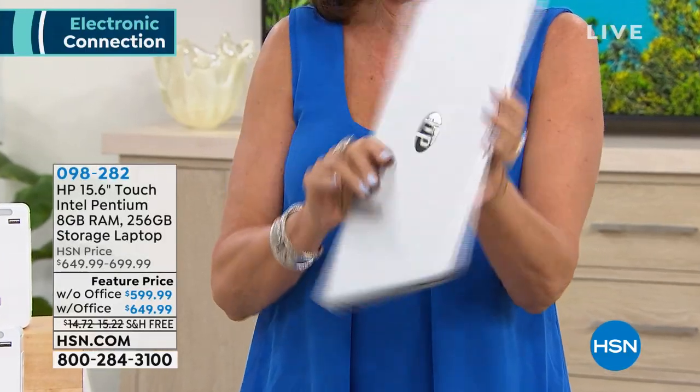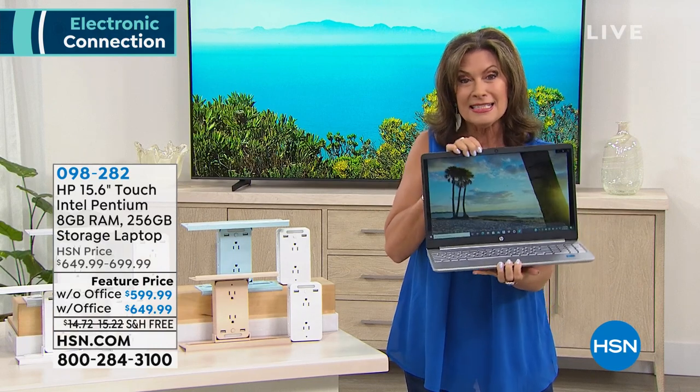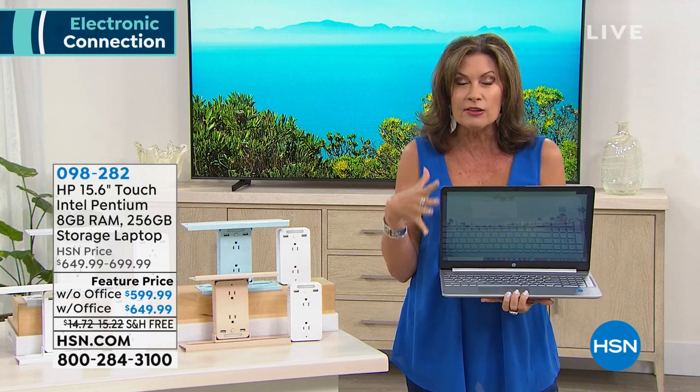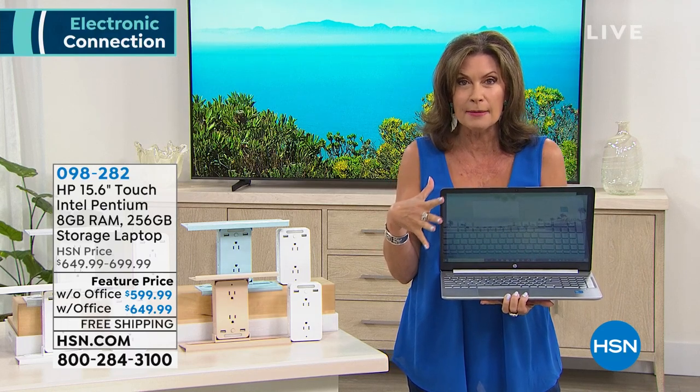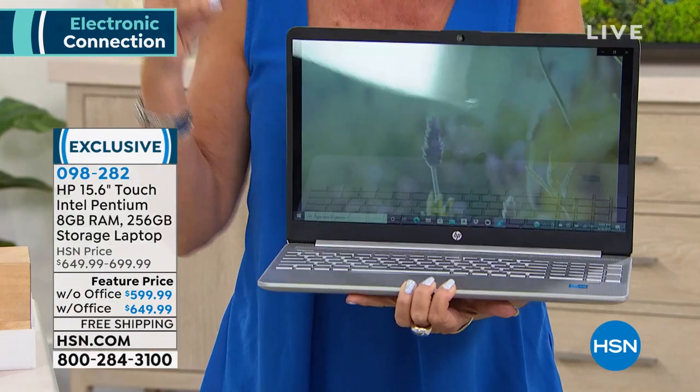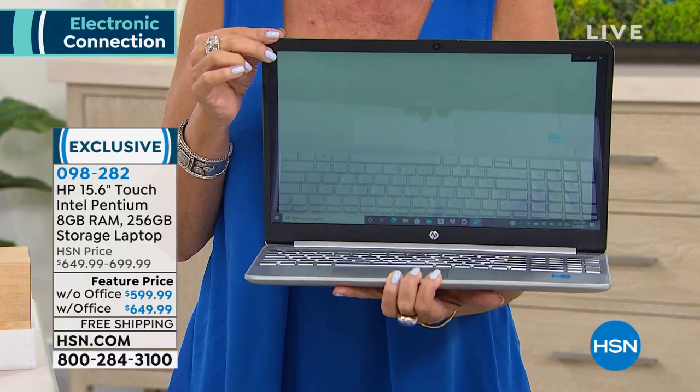HP on the outside, Microsoft Windows 10 on the inside, along with Intel Pentium processor. We've had such trouble getting in some of the larger sizes when it comes to laptops — you've heard all the stories about the supply chain. We have about 900 left if you want it in the 15-inch size. We offer eight gigabytes of RAM for your multitasking — it is the most powerful that we offer.